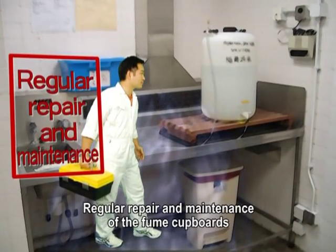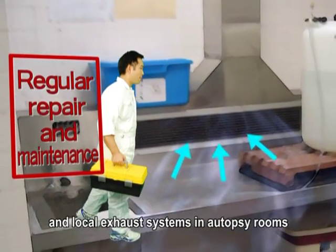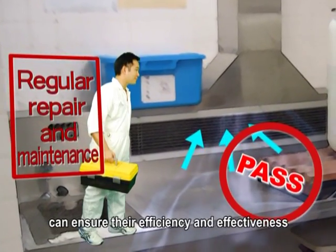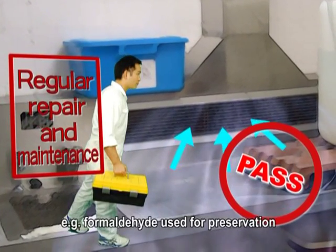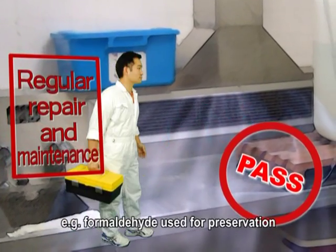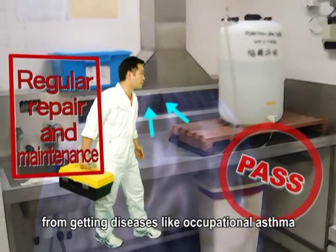Regular repair and maintenance of fume cupboards, local exhaust systems, and autopsy rooms can ensure their efficiency and effectiveness in avoiding leakage of harmful chemicals — for example, formaldehyde used for preservation — thus preventing employees from getting diseases like occupational asthma.